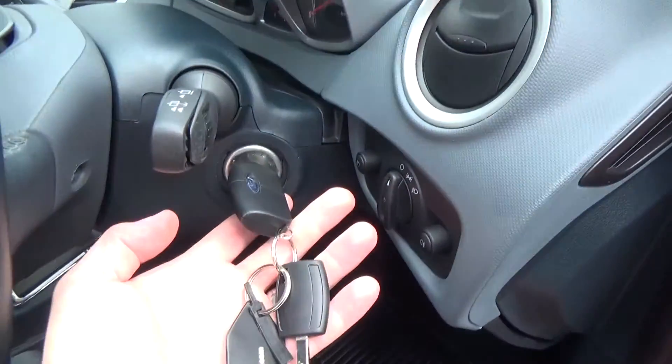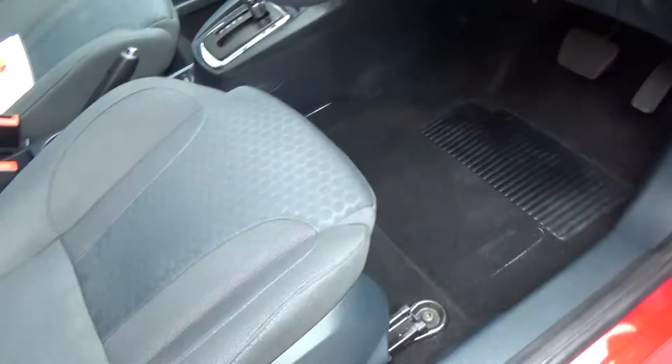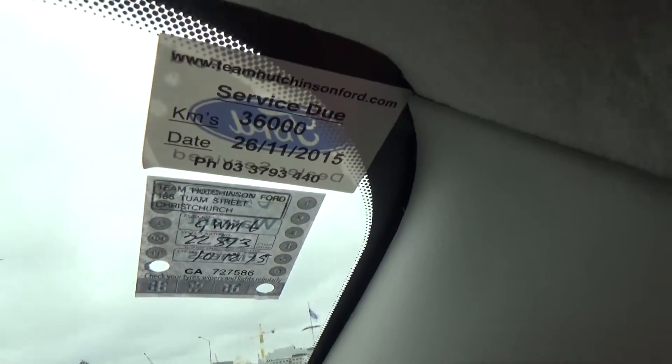Into the driver's side, we have remote locking with a mobiliser, light adjustment on the driver's seat, and tilt on the steering wheel. Vehicle servicing is all up to date.